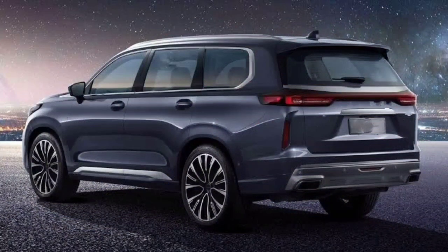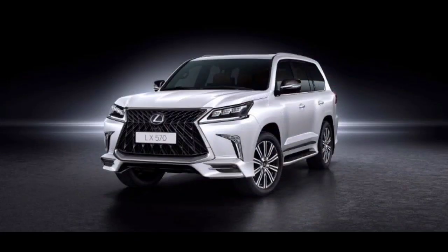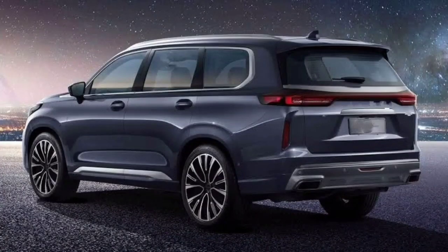As we mentioned, Lexus did not disclose any information about the engine of the next generation. Several parts of the 2022 Lexus LX 570 are expected to continue using the same aluminum block 5.7-liter V8. This powertrain operates effortlessly and produces 383 horsepower along with a muscular 403 lb-ft of torque. We believe the new setup may supply more output and better fuel economy.